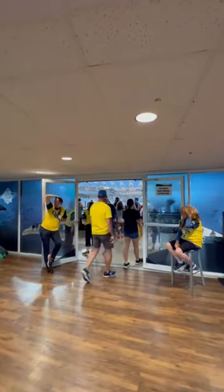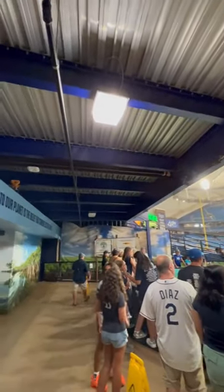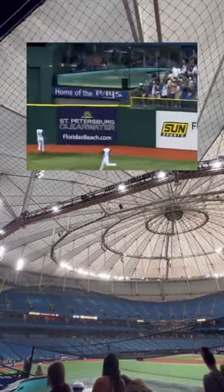This is what the entrance looks like, and here's a look at the entire touch tank area. You're able to stand anywhere around the tank to see and touch the rays. The area used to be open to the field, and home run balls would splash into the tank, but since then they've added a net so that the rays don't get spooked.